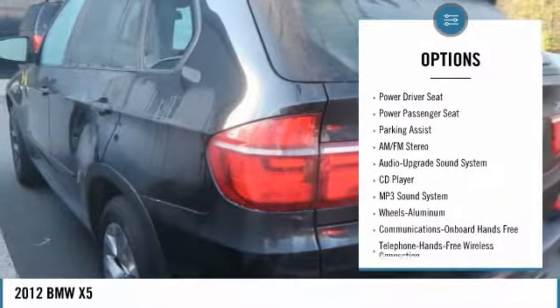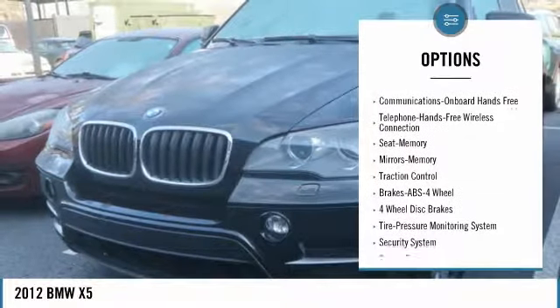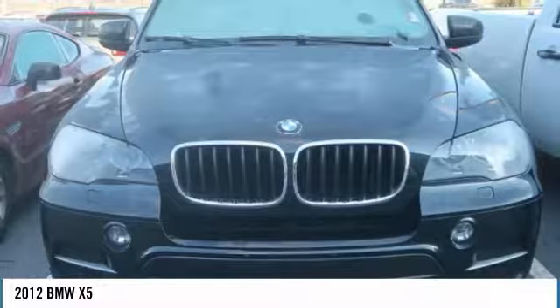Traction control, anti-lock braking system, power passenger seat, all-wheel drive, air conditioning, Bluetooth wireless data link for hands-free phone, power steering, cruise control, aluminum wheels, floor mats.